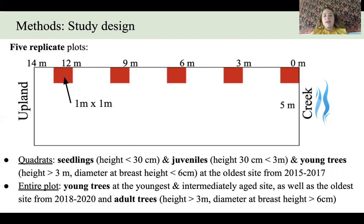Within the one meter by one meter quadrats, seedlings which have a height of less than 30 centimeters, juveniles which have a height between 30 centimeters and three meters, and young trees which have a height of over three meters but a diameter at breast height of less than six centimeters at the oldest site from 2015 through 2017 were measured and their species recorded. Throughout the entire 70 meter squared plot, young trees at the youngest and intermediately aged site as well as at the oldest site from 2018 through 2020, and adult trees which have a height of over three meters and a diameter at breast height of over six centimeters, were measured and species recorded.